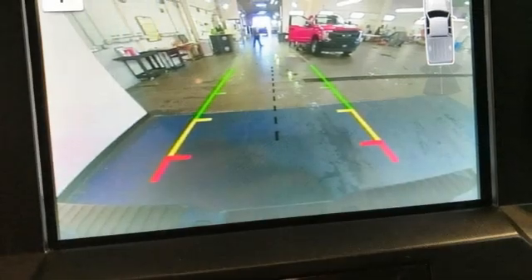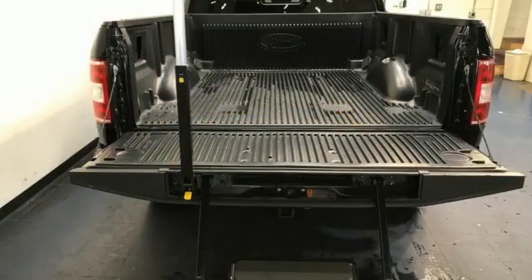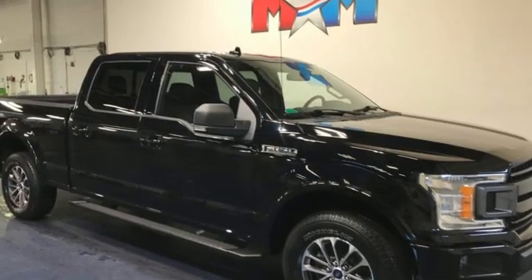Wi-Fi hotspot, heated and ventilated leather bucket seats, mirror-mounted spotlights, electronic shift on the fly, rear parking sensors, and automatic transmission.